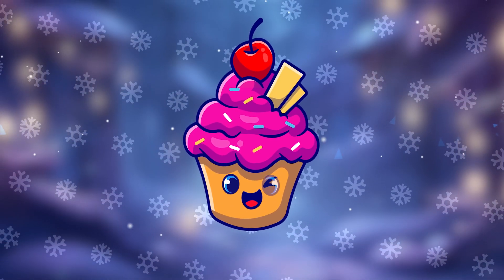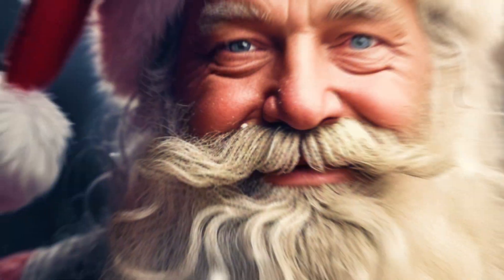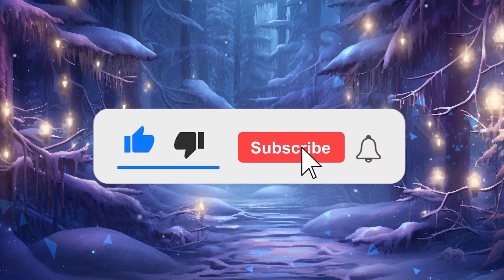Welcome back to the Quiz Cake. Let's test your Christmas knowledge with 30 amazing levels. Some Christmas facts will definitely shock you. Before we start, don't forget to subscribe, and let's get started.